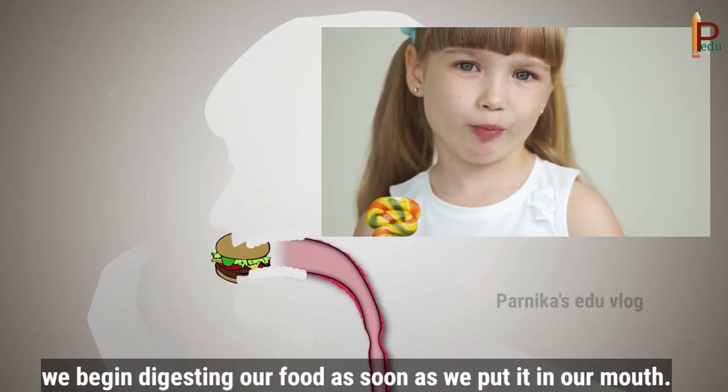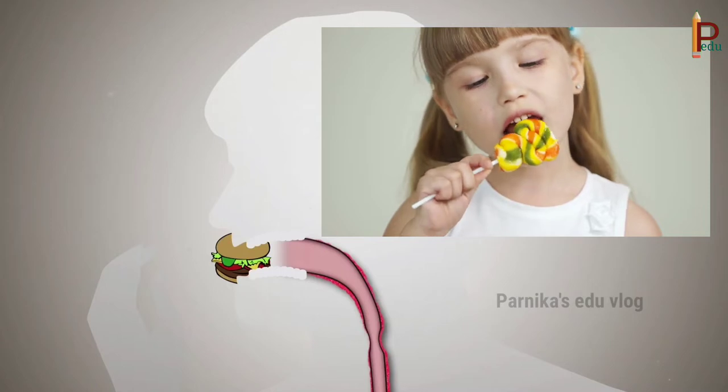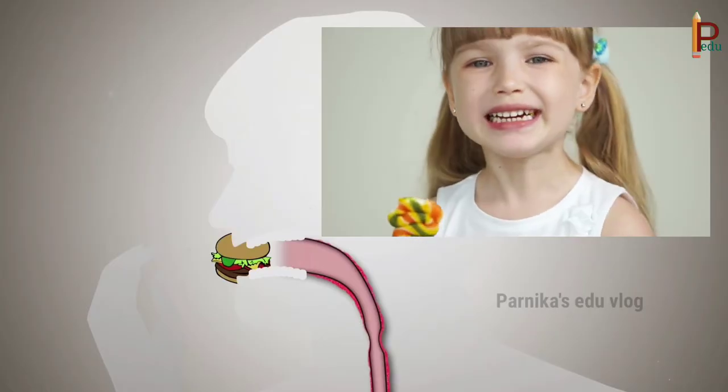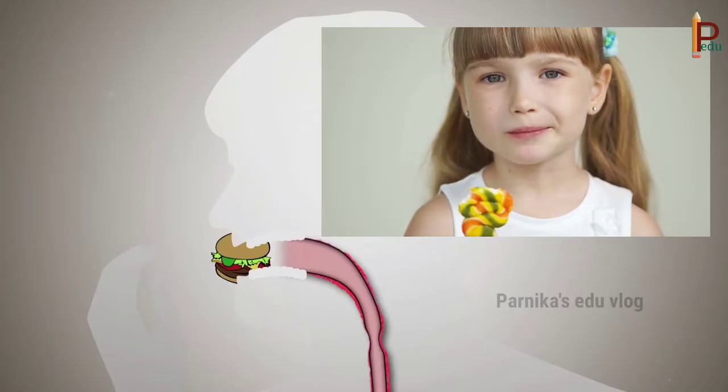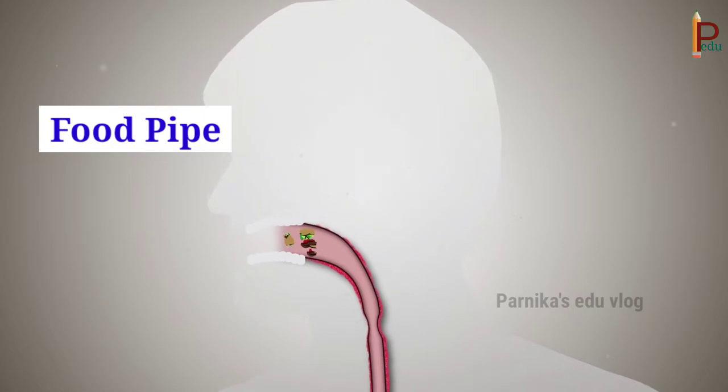Children, we begin digesting our food as soon as we put it in our mouth. First we use our teeth to chew food and break it down into small pieces. The food is mixed with saliva and made into a paste before swallowing. Saliva is a special juice made by the salivary glands present in your mouth. Saliva softens the food and also starts the digestion of starches. The tongue helps to mix the food with saliva.